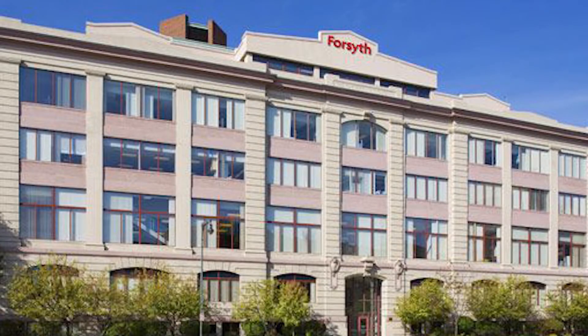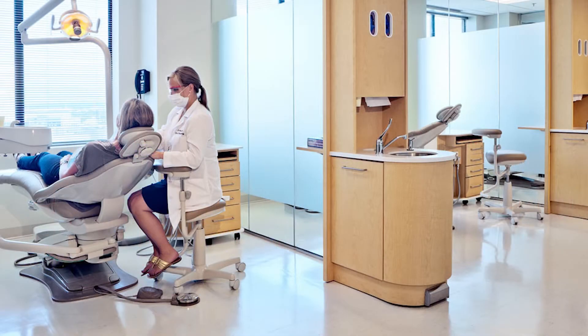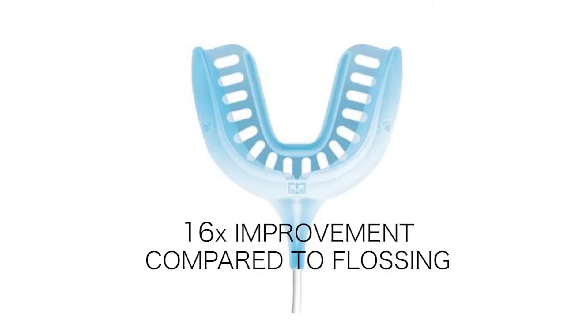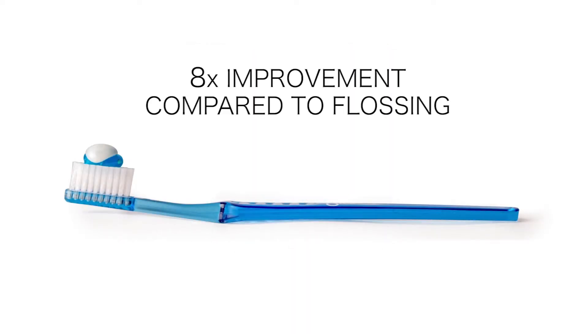Periodontists heading the latest EcoBalance clinical study at the Forsyth Institute characterized this as 'magic foam.' We saw that when the mouthpiece is being used, there is a 16 times improvement compared to flossing. On the toothbrush, there's an 8 times better improvement than flossing.